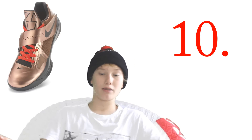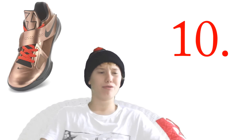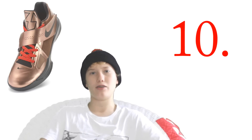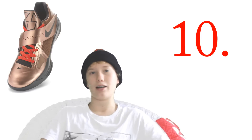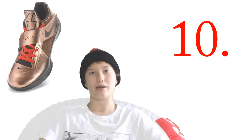The first shoe on my list, number 10, is going to be the KD4 Christmas. The reason I love this shoe is because of the brown-red color that it has. It's just so wearable and comfortable. KD4s are easy to wear and it's just an all-around great colorway.